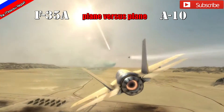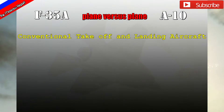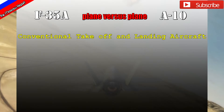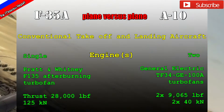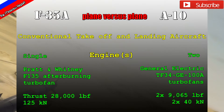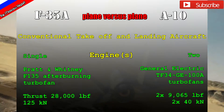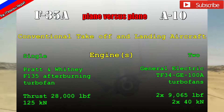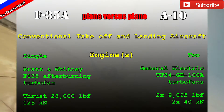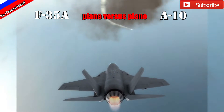The F-35A is a conventional takeoff and landing aircraft, just like the A-10. Their differences include the A-10's two engines versus the F-35's single engine. The A-10 uses a high-bypass turbofan, whereas the F-35A has an afterburning turbofan allowing it to go supersonic. The A-10 is capable of staying in the air on a single engine, giving it slightly higher survivability. Two engines are always better than one in the military world.